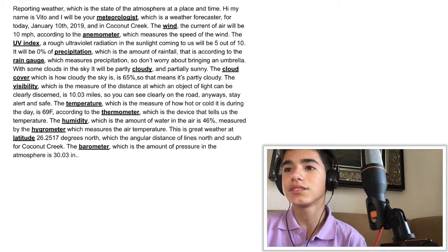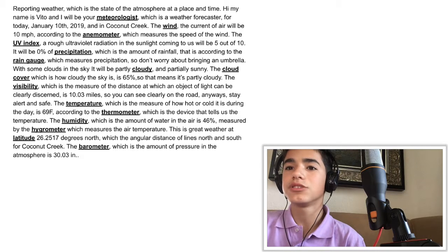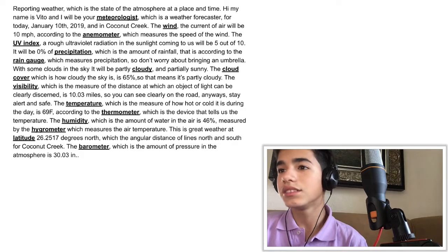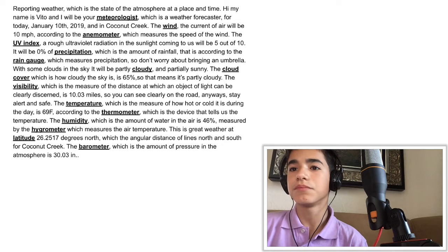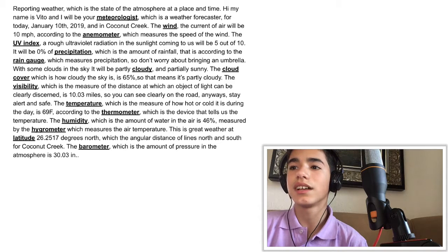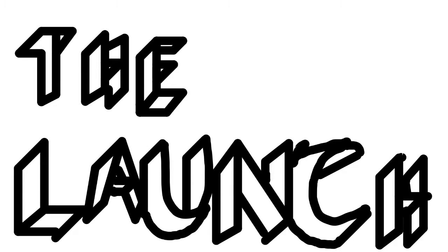The thermometer is the device that tells us the temperature. The humidity, which is the amount of water in the air, is 46 percent, measured by the hygrometer which measures the air temperature. This is great weather at latitude 26.2517 degrees north, which is the angular distance of lines north and south for coconut creek. The barometer, which measures the amount of pressure in the atmosphere, is 30.03 inches.